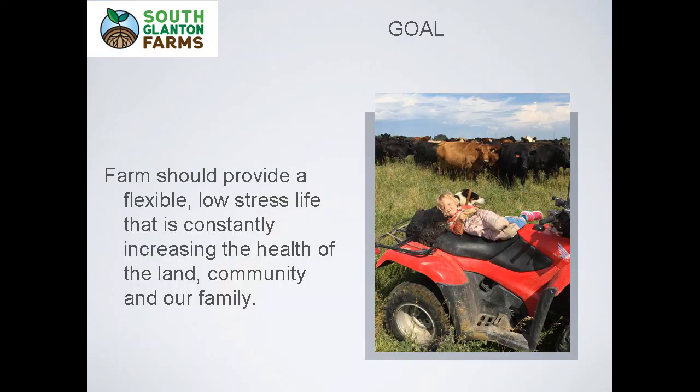All of our land is fenced, so we utilize all areas for grazing at some point in the year. I'm a student of holistic management, and I firmly believe that before we do anything, we need to have a goal and work towards that, making our decisions based on what we want to see in the end. The goal for our farm: it should provide a flexible, low-stress life, constantly increasing the health of the land, community, and our family.